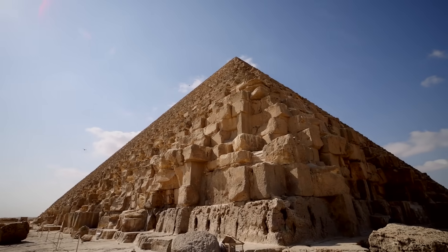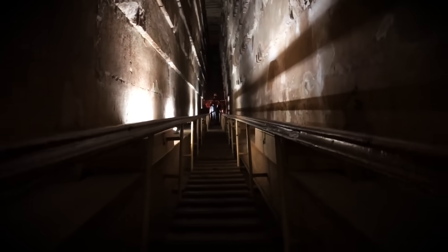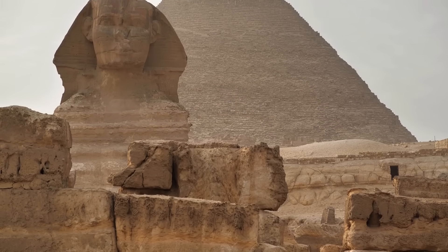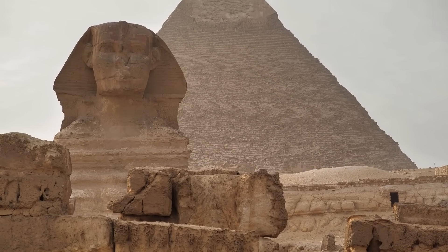Step into the heart of the Great Pyramid of Giza and you'll find yourself in the Grand Gallery, an awe-inspiring testament to the ancient Egyptians' architectural genius. I don't know how they did it. All I know is they did it. I don't think anybody knows how they lifted those stones or brought them up to that level. I think we're looking at a lost technology.